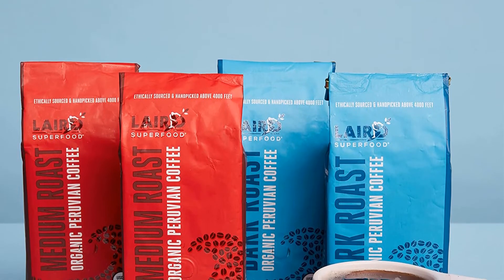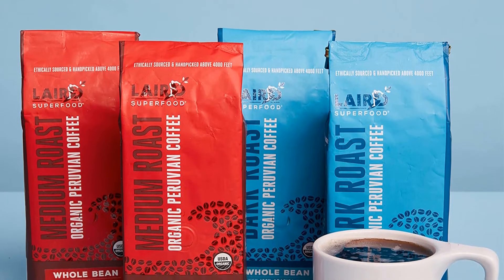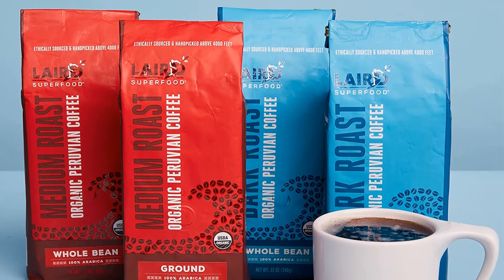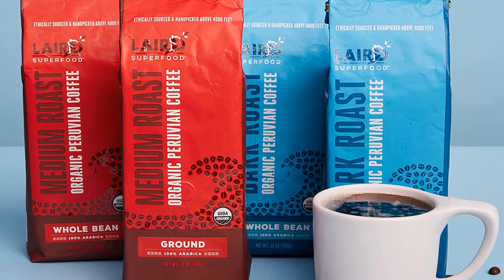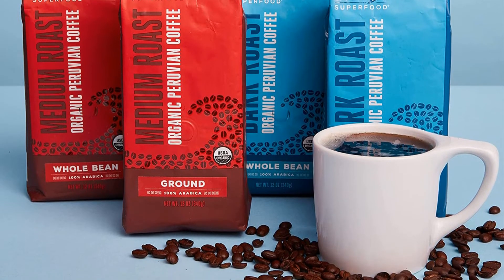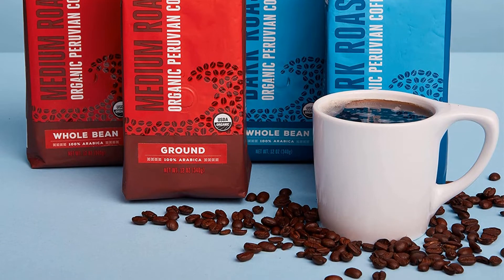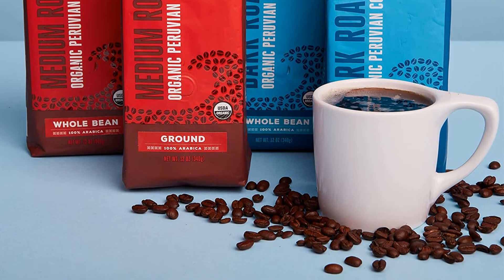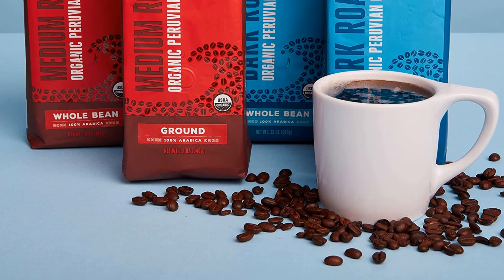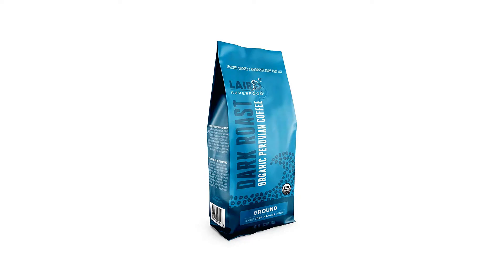Pros: Uses ethically sourced coffee beans. 100% vegan, dairy-free, soy-free, gluten-free, paleo-friendly, non-GMO, 100% USDA organic and fair trade, third-party tested, and great taste. Cons: Occasional mix-up with orders — some customers received beans instead of ground coffee.